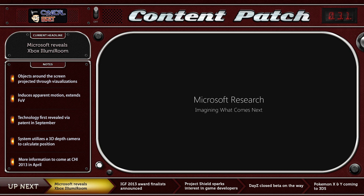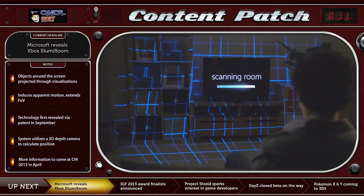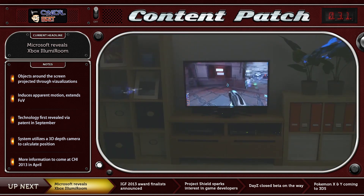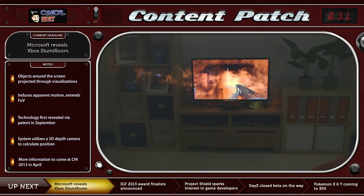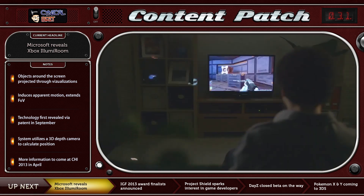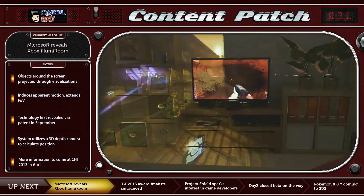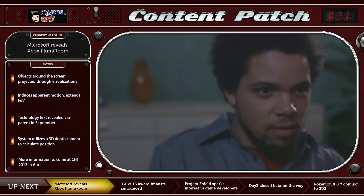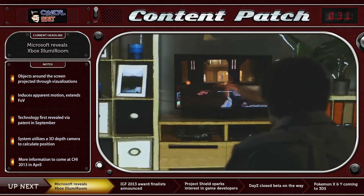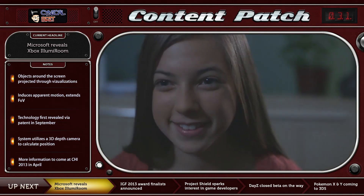Microsoft Research has unveiled a device at CES by the name of the IllumiRoom, which uses a combination of a Kinect and a projector to place effects upon the walls and around the room in which you are playing a video game. The system is designed to work with your television, allowing elements of the game to escape the TV in some ambient form. The Kinect is used to scan the room and presumably also used as a relative position point for the projector.